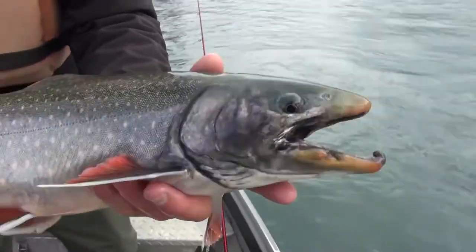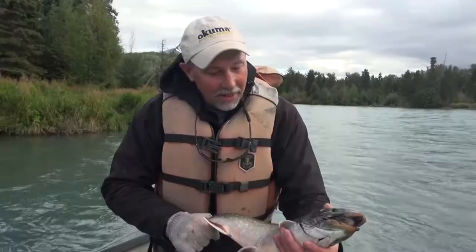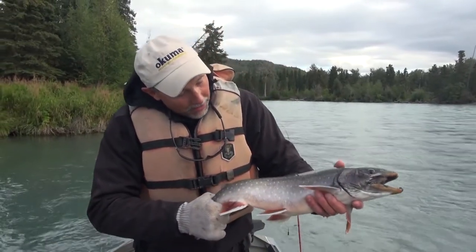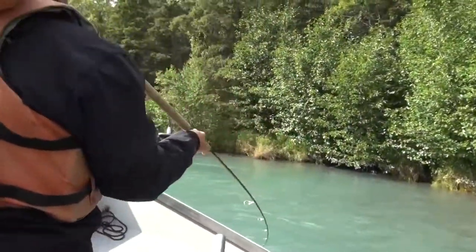They're members of the char family, so they look a little bit like a brook trout — related, of course, to other chars like lake trout. Look at that little hook jaw on that thing — gorgeous. Caught lots of fish in my life; they don't all make my heart pump, but this one made it pump big time. Wow.